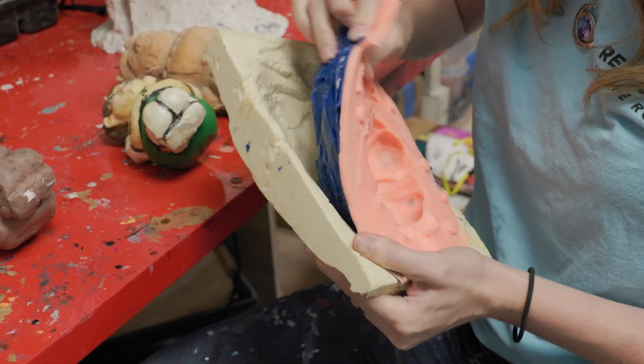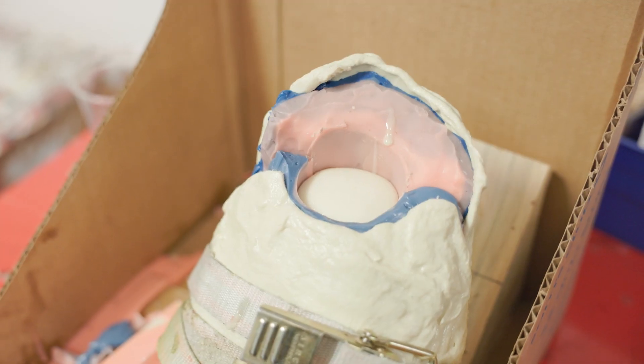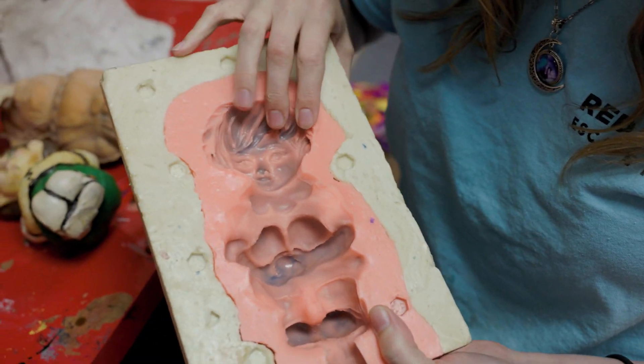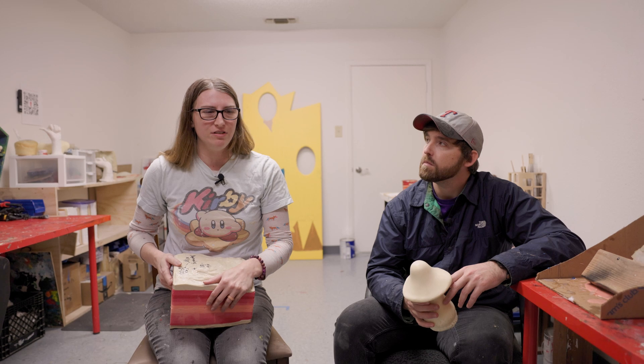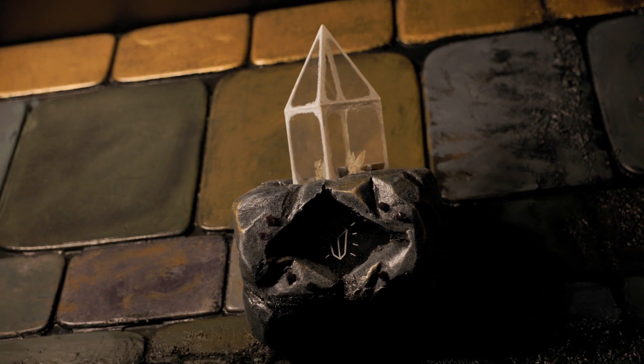The mold is what holds the casting material. You are then applying a material that's poured into that mold to be casted. A good mold is going to capture the detail of the prop that you're trying to create. You also want it to be durable so that it can last through all the different castings and last a long time on your shelf.